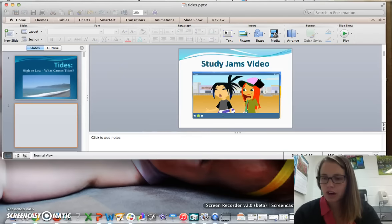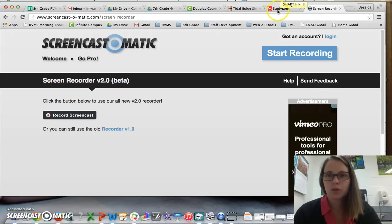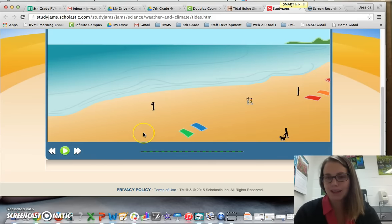I'm going to show you a couple of things that I think will help you understand tides. And they are as age appropriate as I can possibly get.